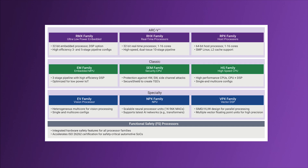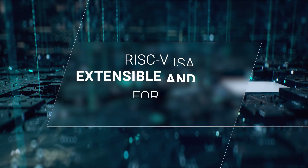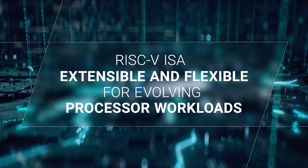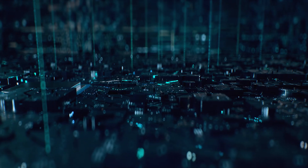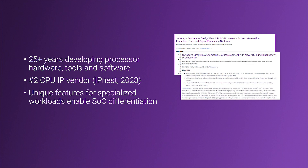Originally developed at the University of California Berkeley, the RISC-V ISA has become very popular in recent years as the need for extensible and more flexible architectures for evolving processor workloads continues to rise. With our decades of experience and unique expertise in processor IP development,